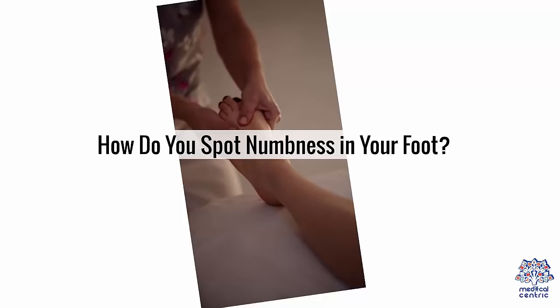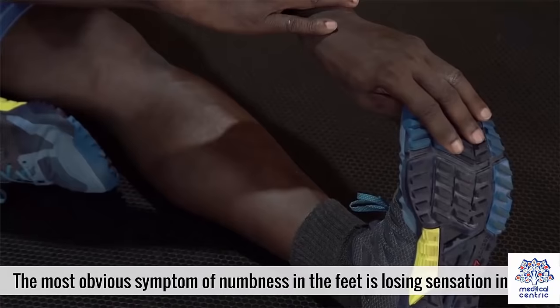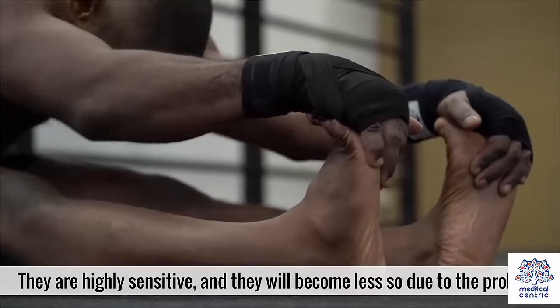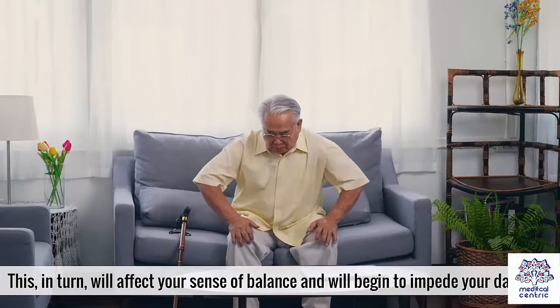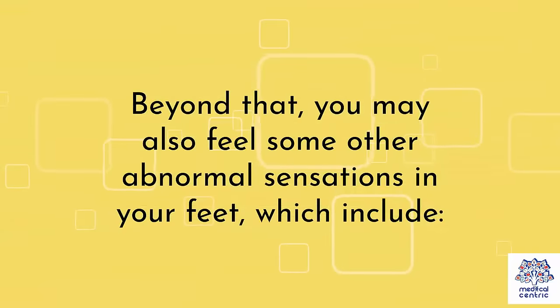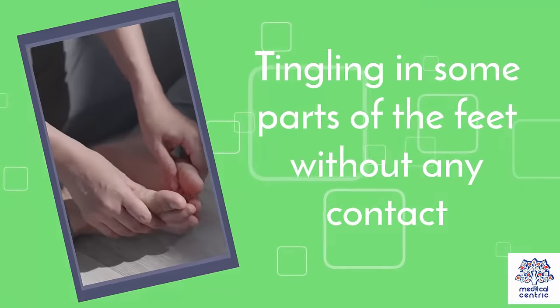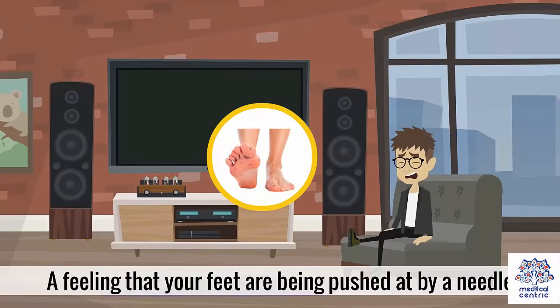How do you spot numbness in your foot? The most obvious symptom is losing sensation in your feet. They are highly sensitive and will become less so due to the problem. This in turn will affect your sense of balance and begin to impede your daily life. Beyond that, you may also feel some other abnormal sensations, which include tingling in some parts of the feet without any contact, a prickling sensation, or a feeling that your feet are being pushed at by a needle.